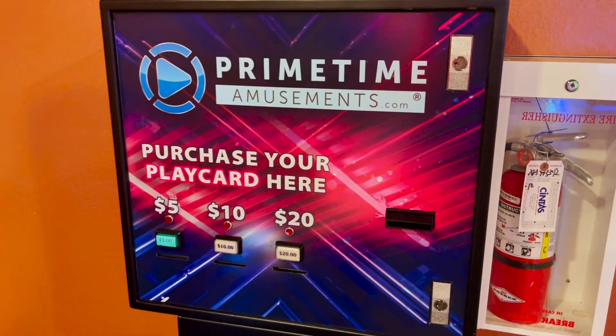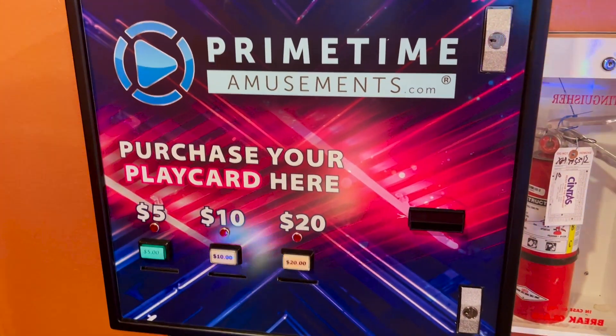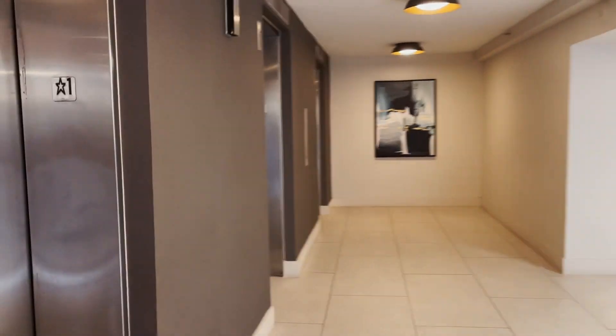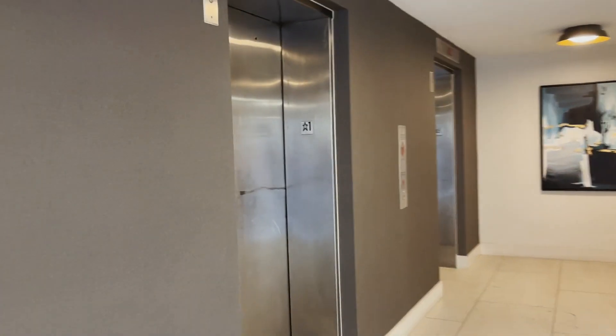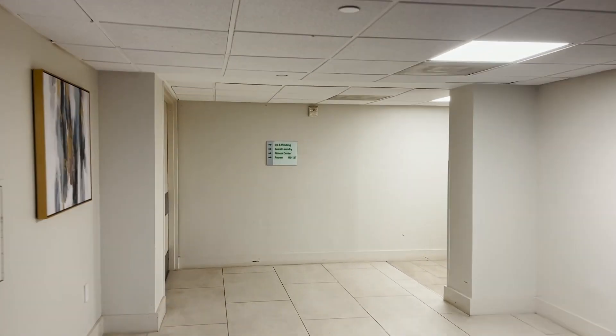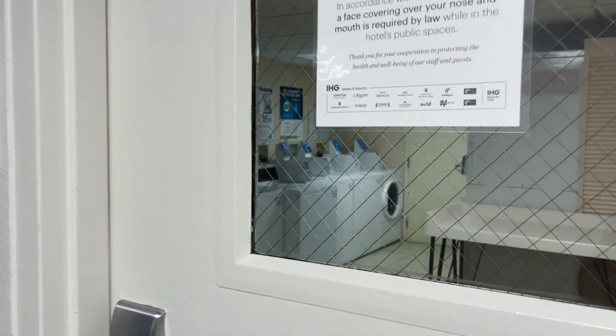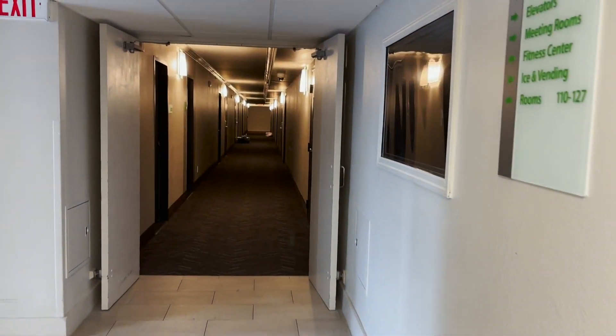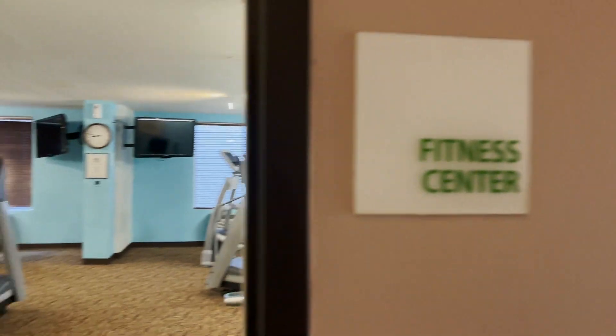For the arcade you would have to purchase a play card and it looks like it's cash only. Over by the Vacation Planner, walking to the left, is where your elevators to your room go. If you keep walking you'll find the fitness center and laundry. Down the hall and on the right is the laundry — just like a regular laundry, they have a machine to get dryer sheets and detergent.